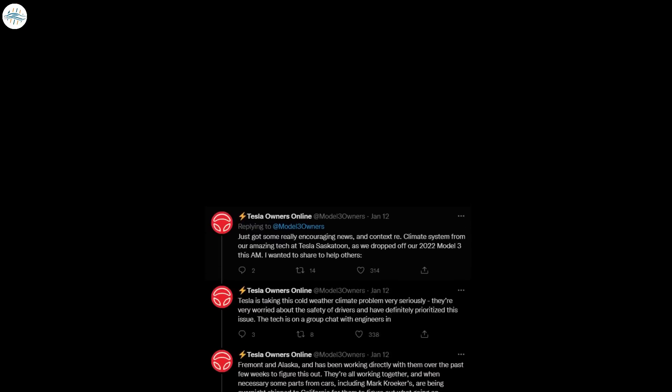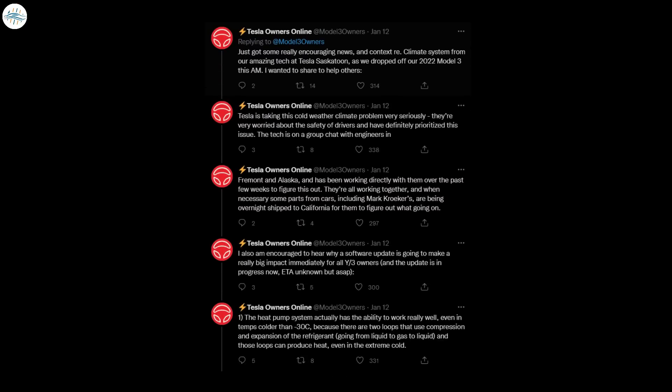Musk did not clarify what version number this will be, but we believe it will be 2021.44.30.8, which was deployed to internal cars recently. The software update was likely validated by employees during the day and should start rolling out soon. This software fix may however be just a temporary one. In a lengthy Twitter thread recently, Trevor Page from Tesla Owners Online relayed some information from the Saskatchewan Tesla Owners Club, received from a technician at Tesla Saskatoon.